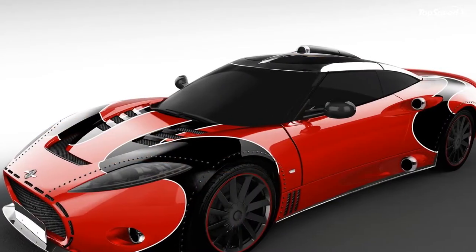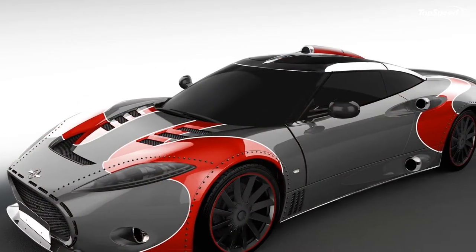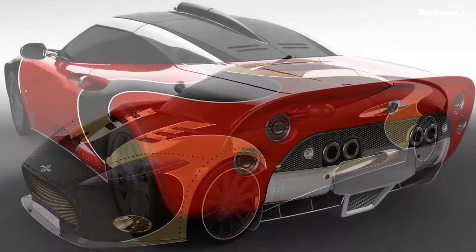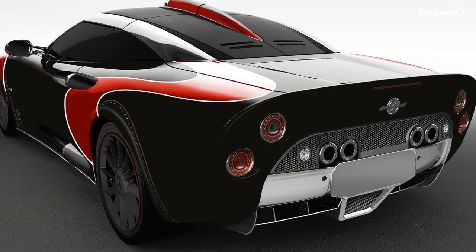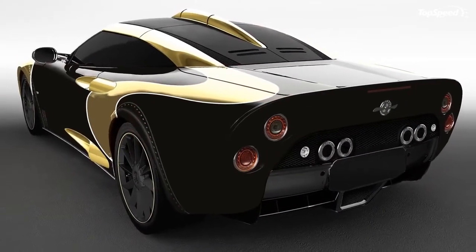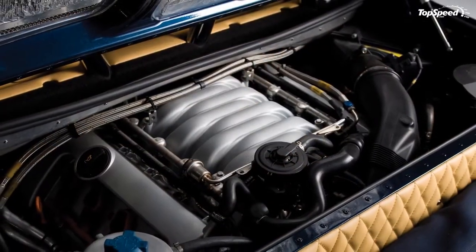The Spyker C8 Aileron LM85 takes several cues from modern GT racers. The exterior incorporates handcrafted and riveted aluminum bodywork, plus intakes made from solid billet aluminum and impressively flared wheel arches. There's LED lighting for the headlights and rear-turn signals, plus plenty of aero elements as well. Most notably, the C8 LM85 also gets the same paint scheme as the GT cars, with all three examples of the special edition draped in the Spyker Squadron GT racing livery.